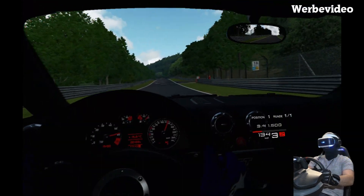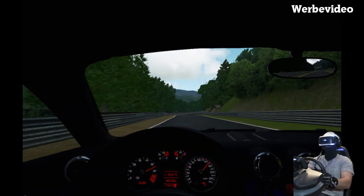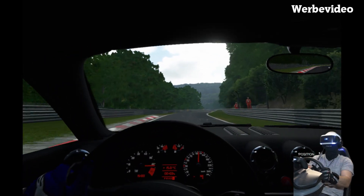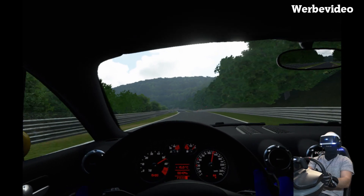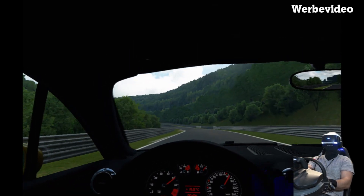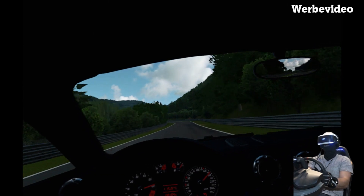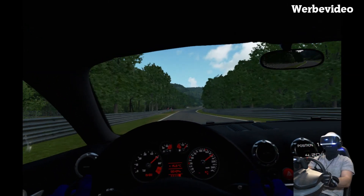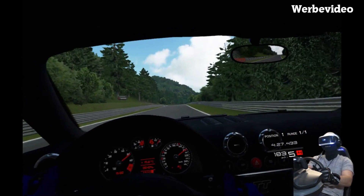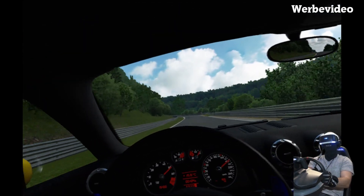Ich finde es hier ganz schön dunkel, ich weiß nicht ob die das extra so gemacht haben. Das Getriebe kann man mit Sicherheit sehr viel kürzer einstellen. Temperatur ist ein bisschen hochgegangen, bei 100 Grad – das liegt wahrscheinlich auch mit meinem Schaltverhalten zusammen. Ich komme hier komplett durch.